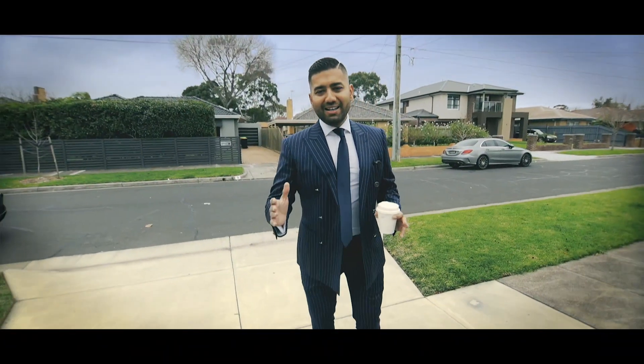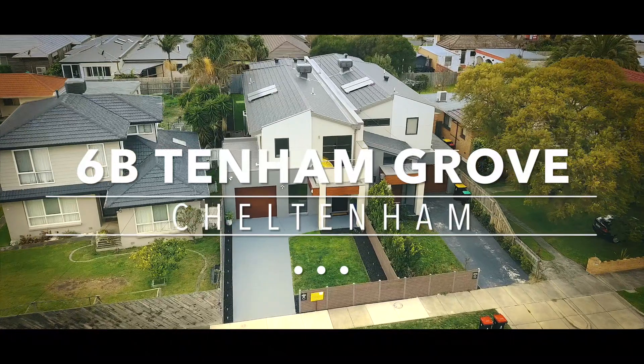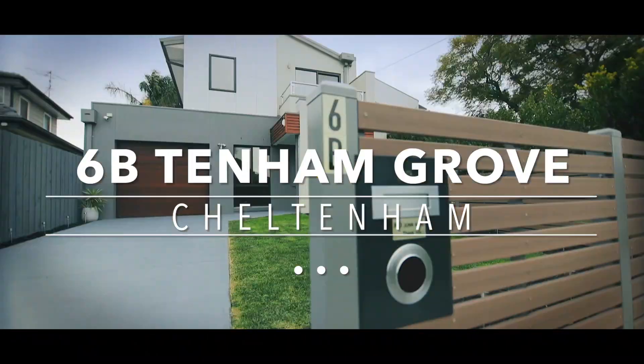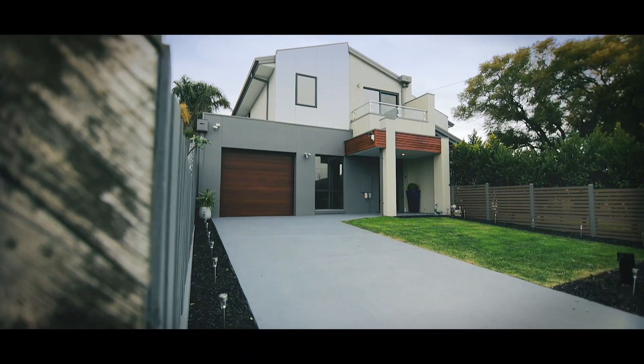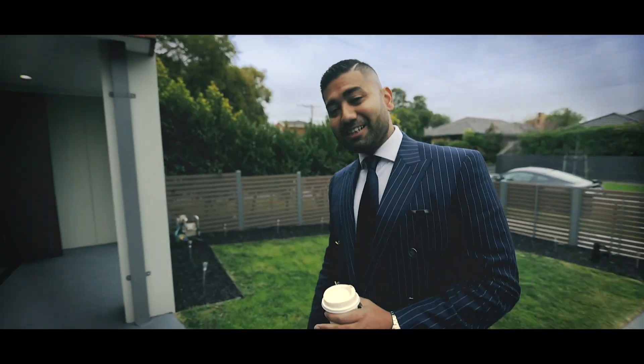Here we are. I'm standing outside 6B Tenham Grove right here in Cheltenham — one of my favourite streets in this pocket, and more importantly, this is one of my favourite homes on this street. Let's go and check it out.